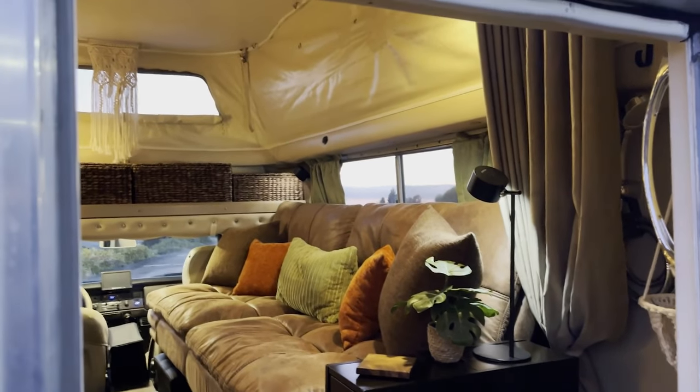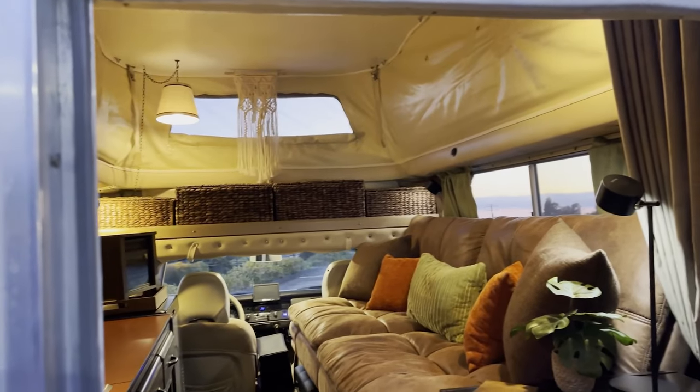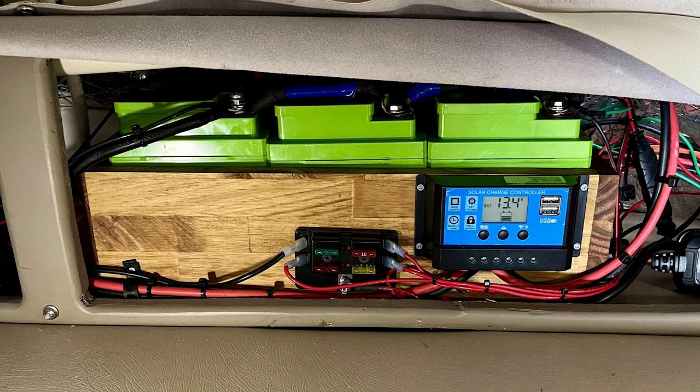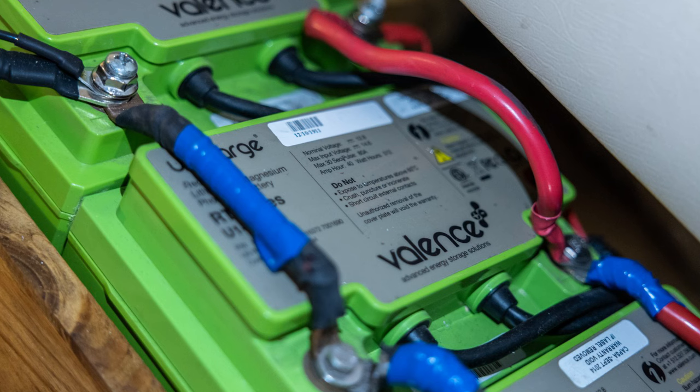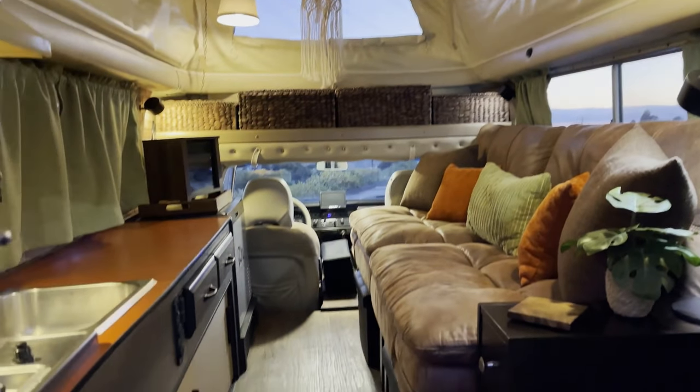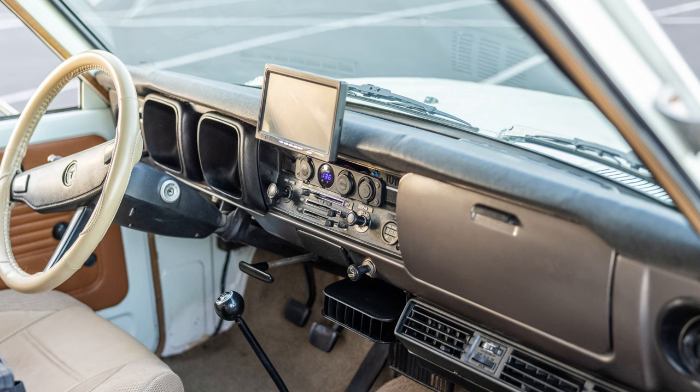For boondocking, we have two 350-watt flex solar panels secured to the roof, a 1200-watt pure sine wave inverter, three lithium batteries totaling 120 amp hours, and USB and 110 ports inside the camper and the cab.